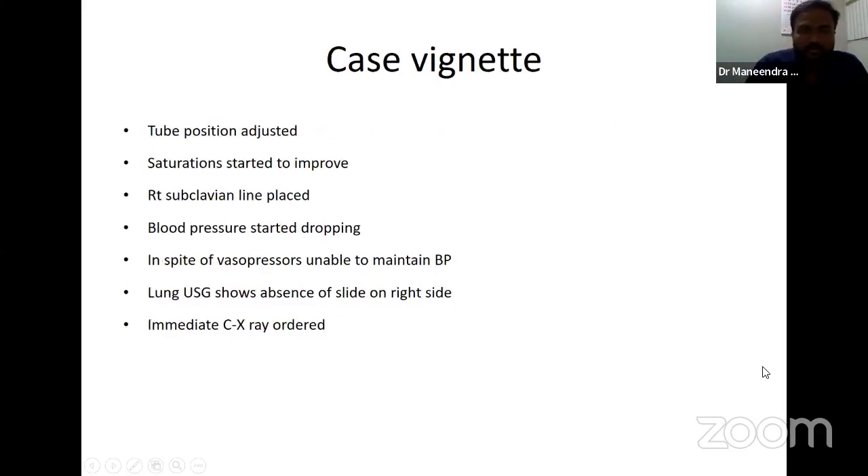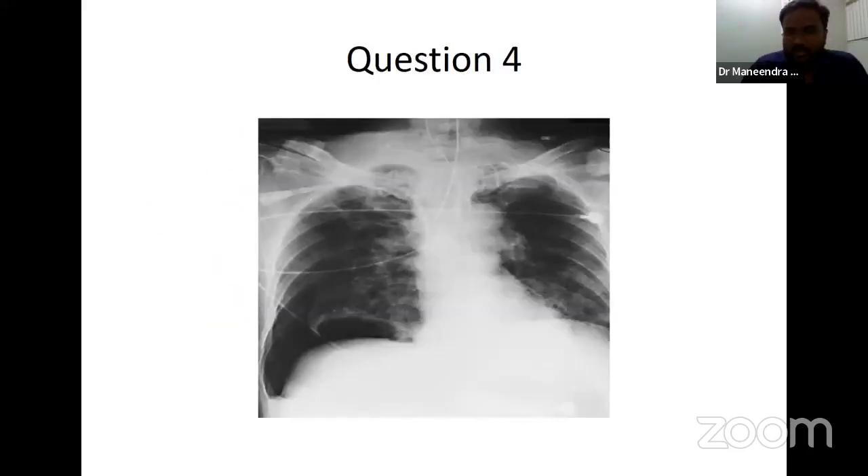The tube position has been adjusted — pulled back — and saturation started improving. Note that the X-rays used in this presentation are not always from the exact same patient; different X-rays have been included for educational purposes. A right subclavian line was placed as the patient was in hypotension. However, after placing the line, blood pressure started dropping further despite vasopressors. Lung ultrasound bedside showed no sliding on the right side, so a chest X-ray was done. The subclavian line can be seen starting here and ending around the Superior Vena Cava — it is in proper position.